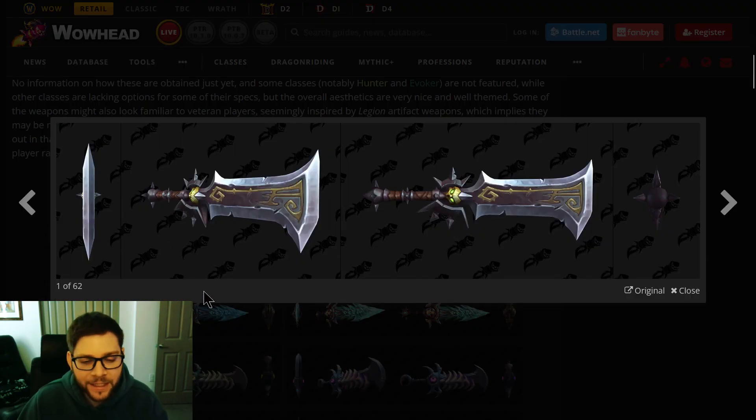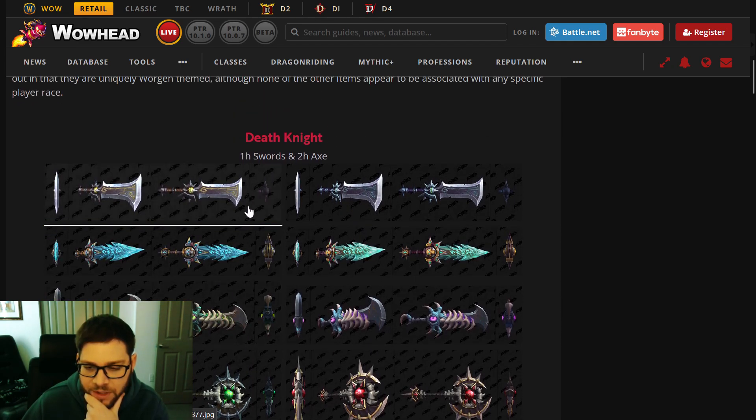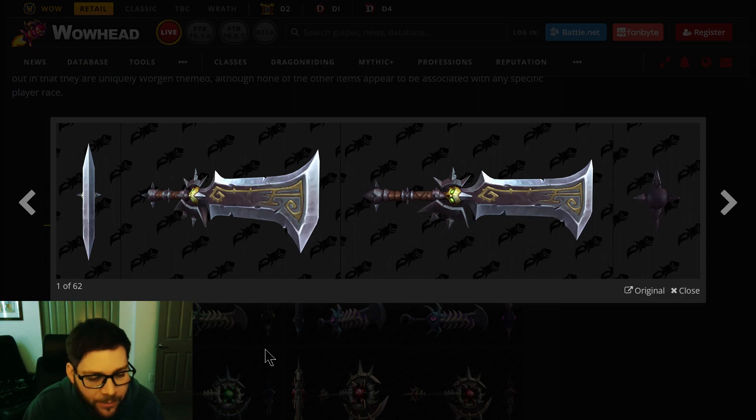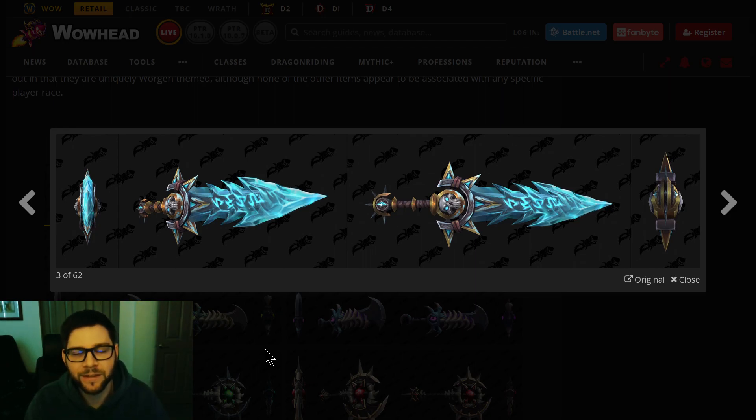Let's just start looking at the cool stuff. So, this is Death Knight — it says one-handed and two-handed axe, so the axe is two-handed and these are one-handers, I guess for Frost. These one-handers are very cool. You can almost see these as a fifth option for the Legion artifact appearances — that's what it feels like.